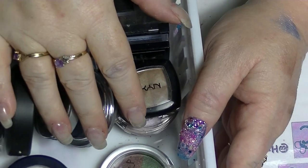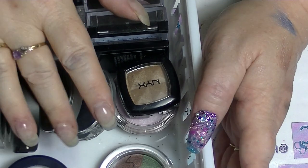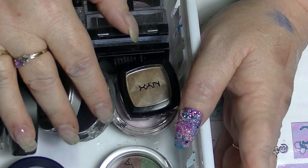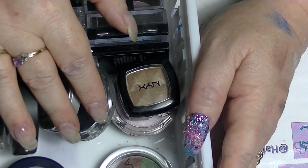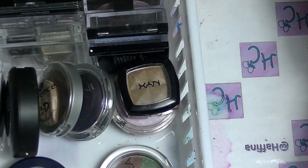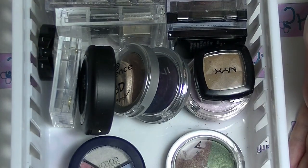Hey guys, it's Hype. I am back again and we are going to be looking at some more of my makeup collection. This is single eyeshadows and small palettes. It is not all of my small palettes, it is not all of my singles. Some stuff is in panning, so it's not in these videos because they're kept in a different place. So I'm just going to get into it.